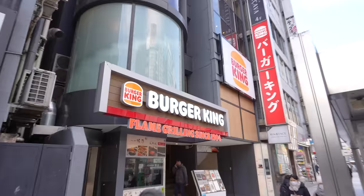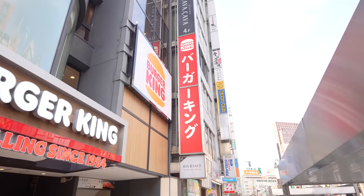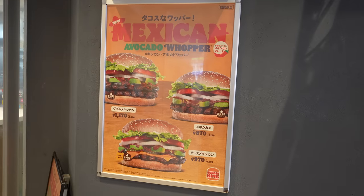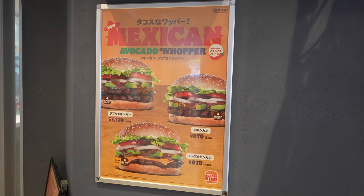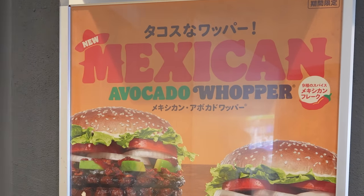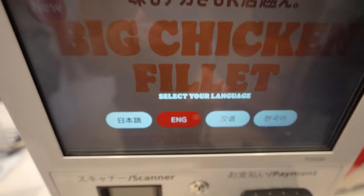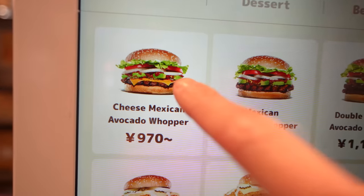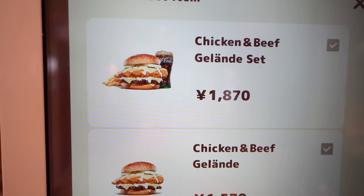Why don't we start with good old Burger King, or Baga Kingu? Let's go inside and see what they have. Mexican avocado offer — that sounds so good. They have English! Based on the photos, the food looked really promising. But I felt like the food was very expensive for a franchise burger restaurant.